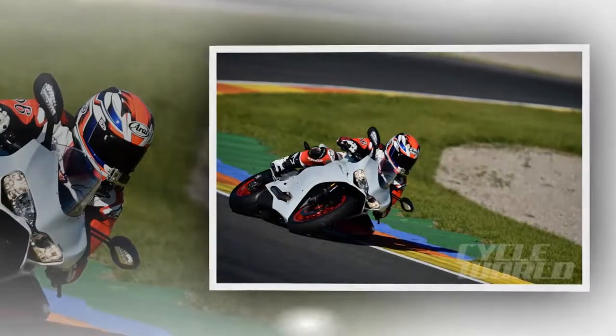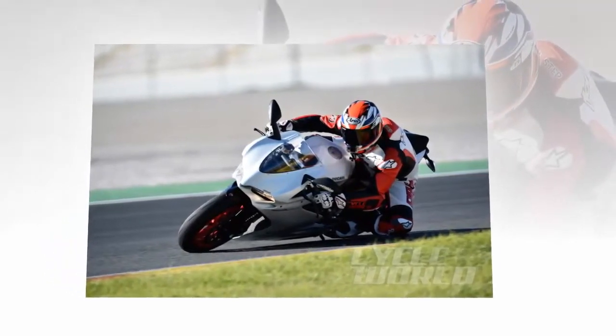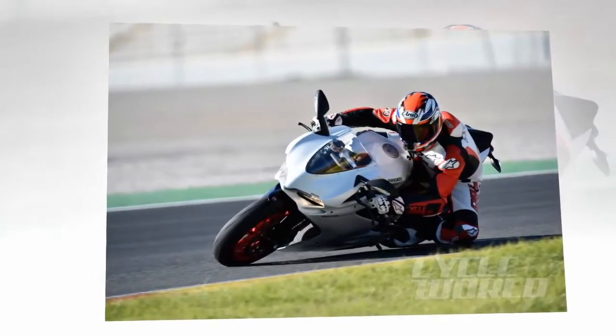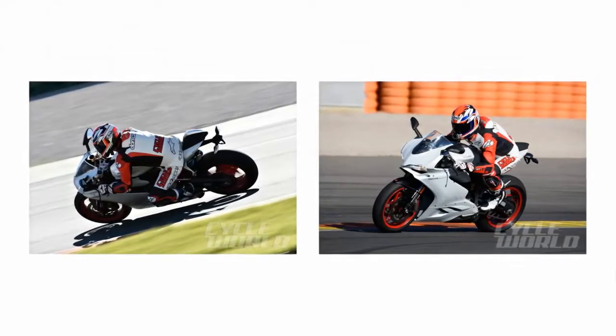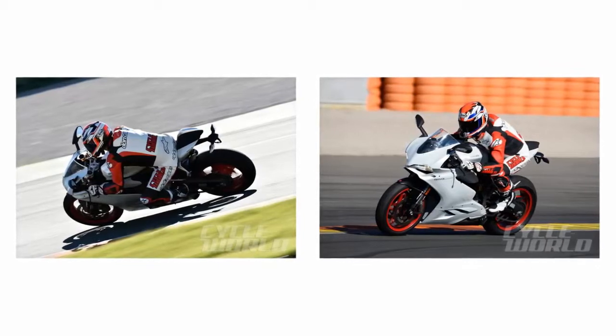The 90-degree V-twin Superquadro engine of the 959 Panigale shares the same 60.8mm stroke as its 1299cc big brother to bring displacement to 955cc. The exercise involved a new crankshaft that is lighter than the 1299's, plus all-new connecting rods and a revised piston crown that retains the same 12.5:1 compression ratio of the 899.